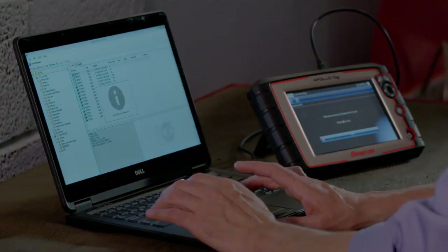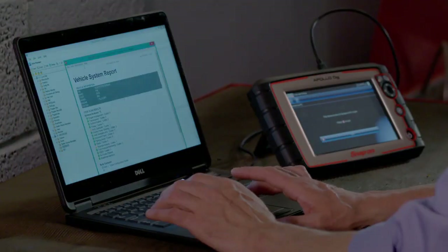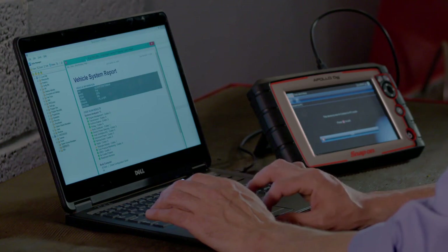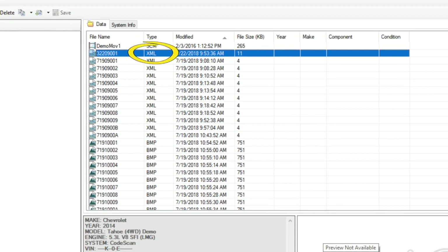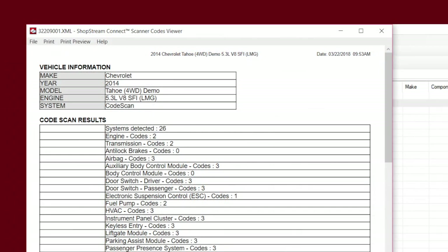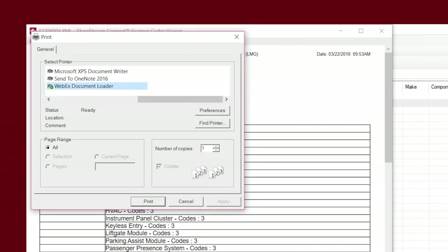With the diagnostic tool connected to the PC, the files can also be transferred to and managed on the PC for future use. The files stored on the tool appear on the right-hand side of the screen. Data with the type XML are the vehicle scans. Double-click the file you wish to open. The file displays on the screen. If you would like to print, click the Print button, select the desired printer, and click Print.